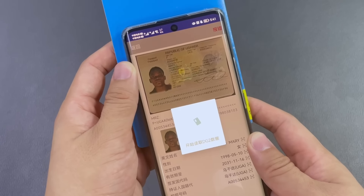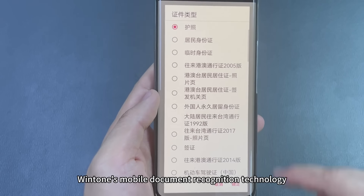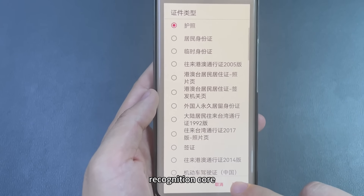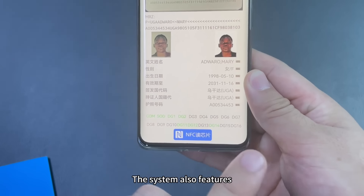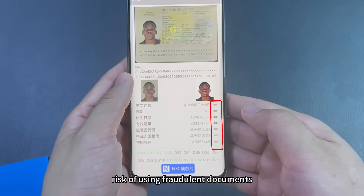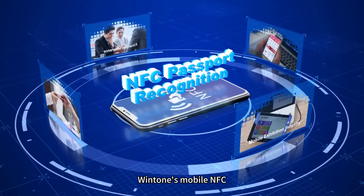Wintone's mobile document recognition technology, based on its independently developed OCR recognition core, can read electronic passport chips. The system also features active and passive authentication functions, effectively mitigating the risk of using fraudulent documents.